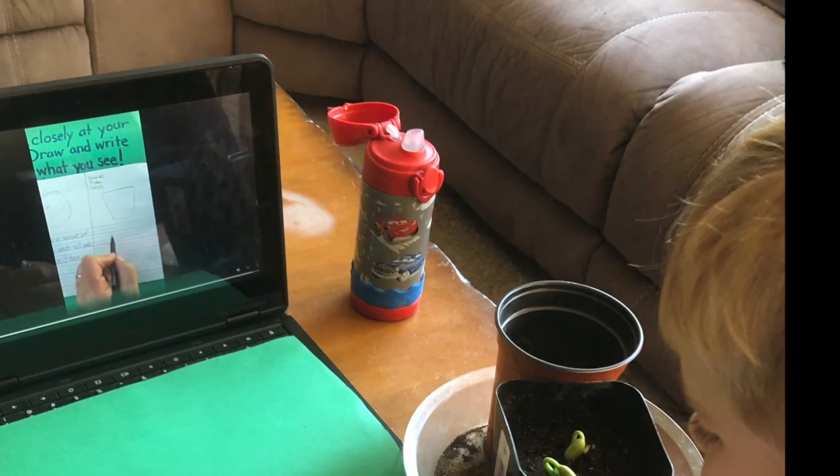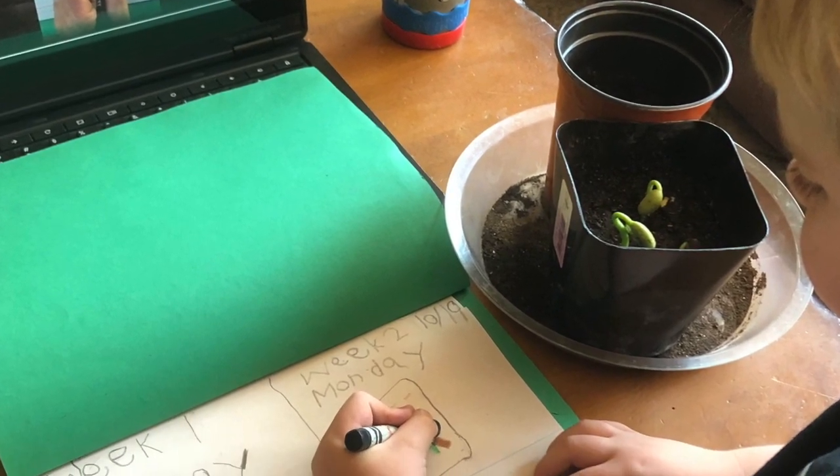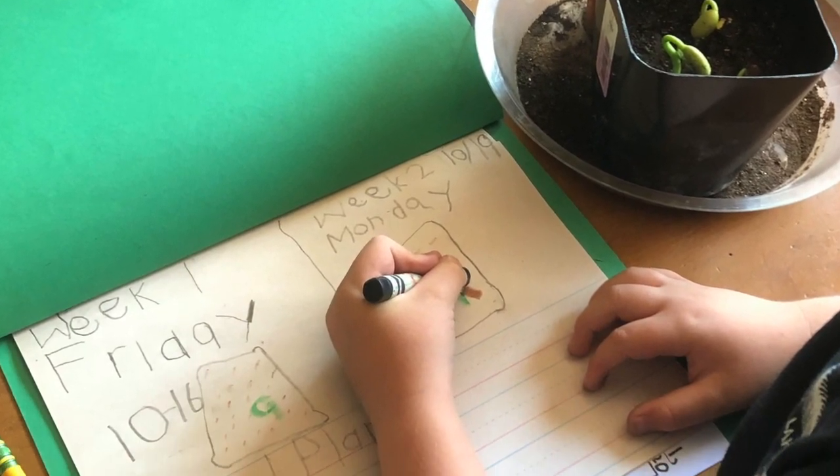Some of you have had sprouting seeds already. If your seed hasn't sprouted yet, be patient — it will happen soon.